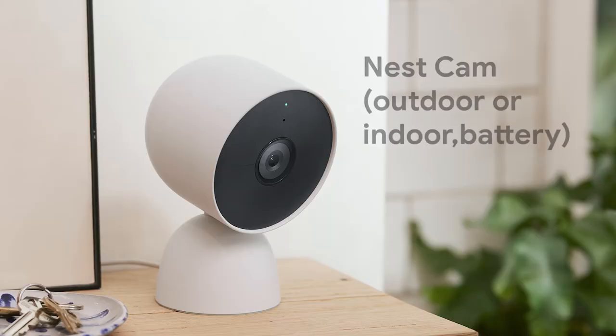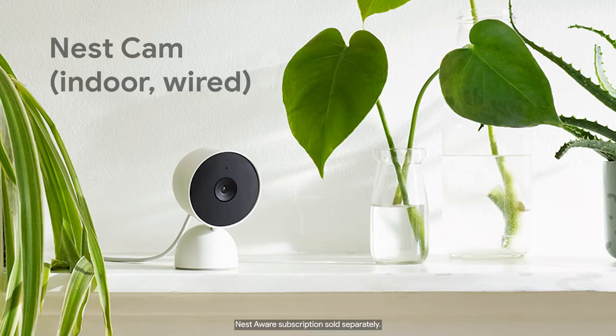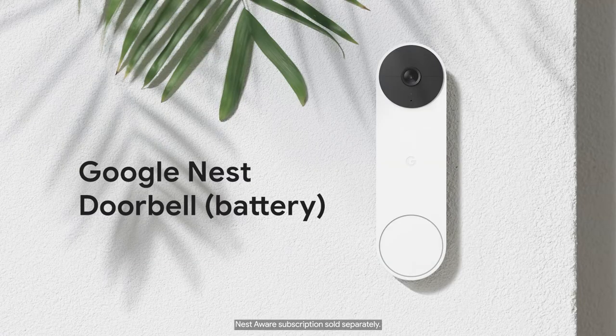If you don't have a current gen device or want to download custom clips outside of an event, you'll need a Nest Aware subscription to do this, starting at £5 a month.